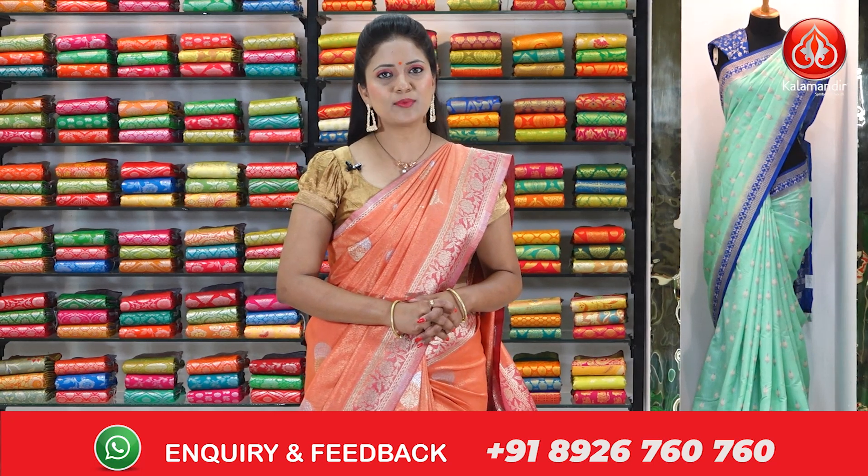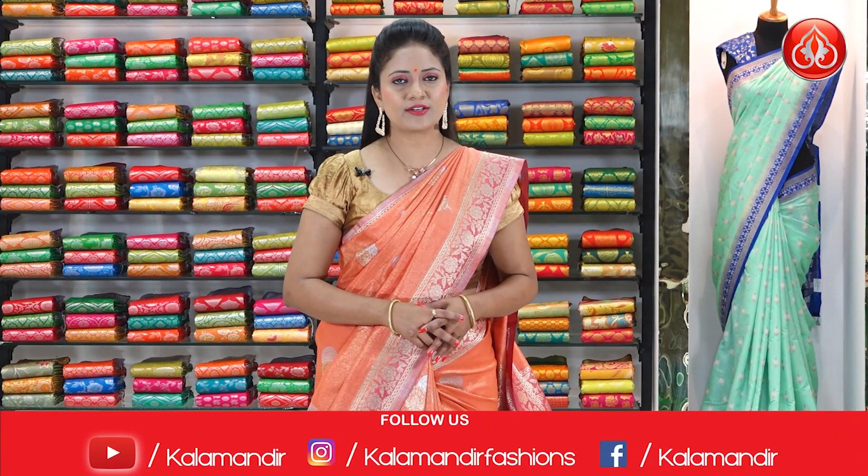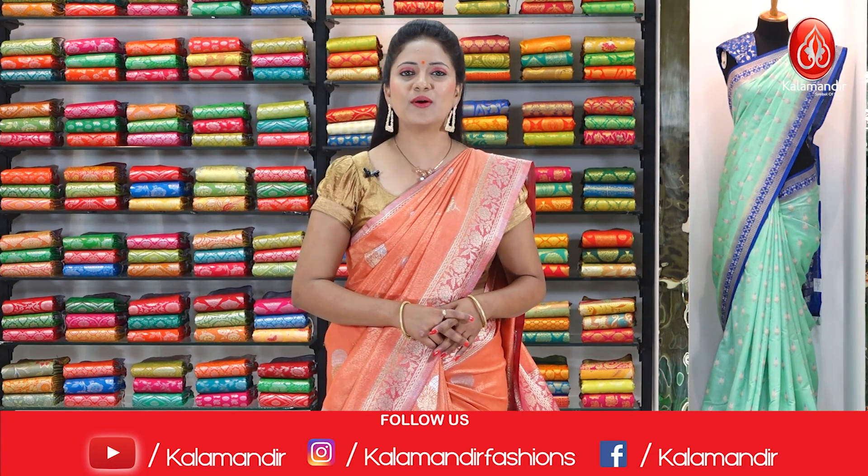To purchase these saris, links are provided in the description. Click on the sari codes — it will direct you to our website and makes your shopping very simple. Every step is self-explanatory. COD, that is cash on delivery option, is also available and shipping is free all over India.